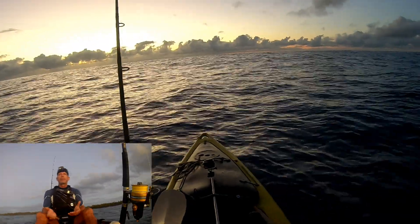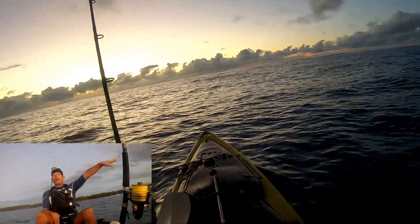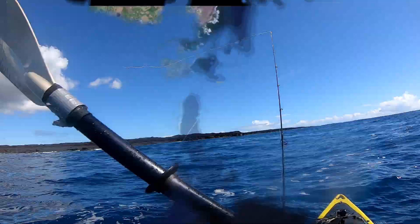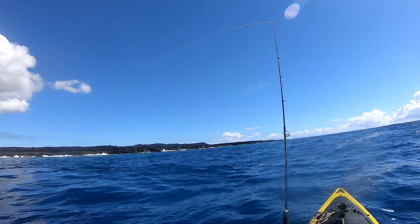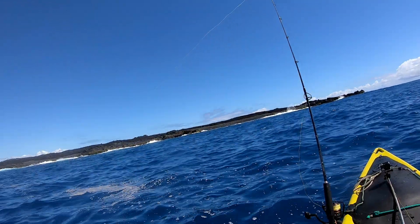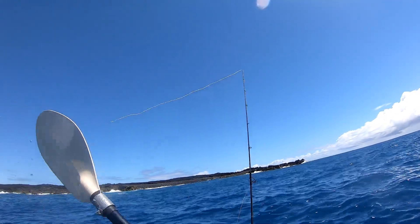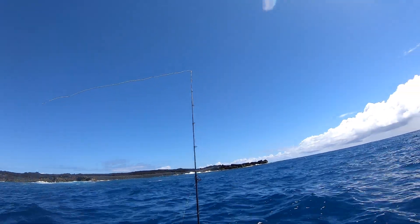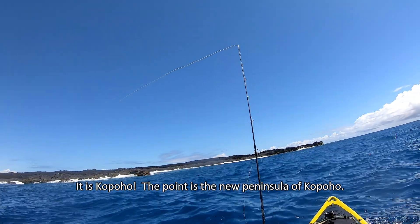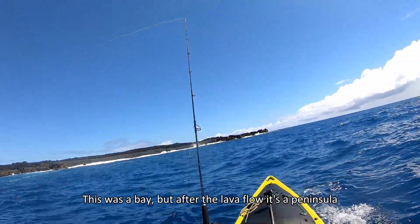We may even take a trip to Kapoho, which is up north about 3-4 miles — paddled an hour north. The conditions are good today. I marked a waypoint; we'll check the latitude and longitude, but it's completely filled in with lava. Completely destroyed.